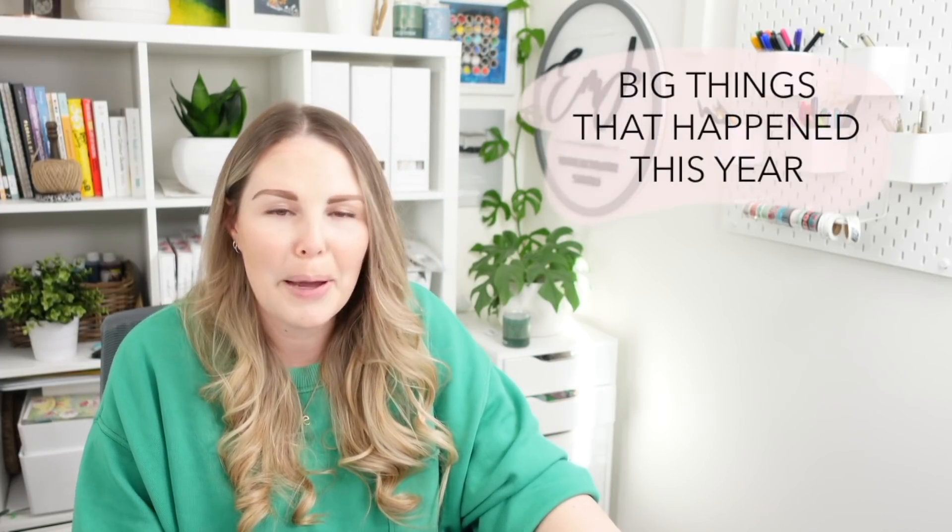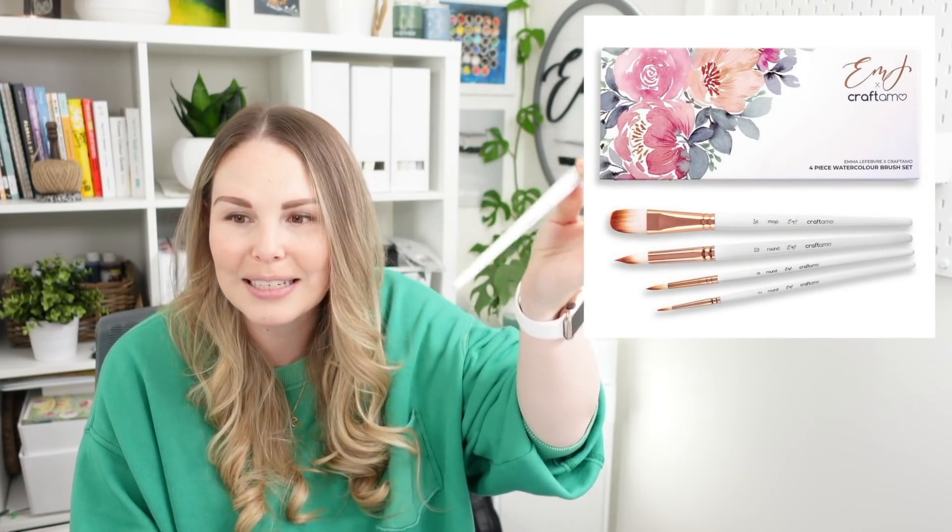For my last list — favorite big things that happened this year — first: I have my own brush line. That was like a dream. When we first started talking to Craftimo about it I was just like, oh my gosh, that is insane. The second round is coming out on the 26th. It was just so fun helping create a product, collaborating with a company I really enjoy, putting my artwork and name on it and sharing it with you guys. I'm still kind of shocked that people are going to have my brushes for years to come.